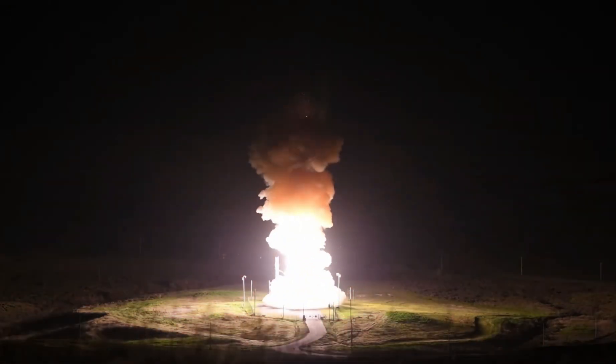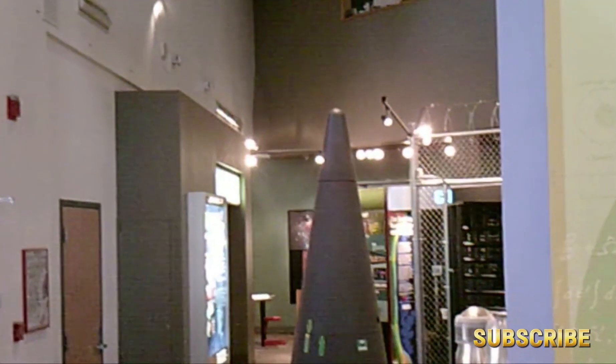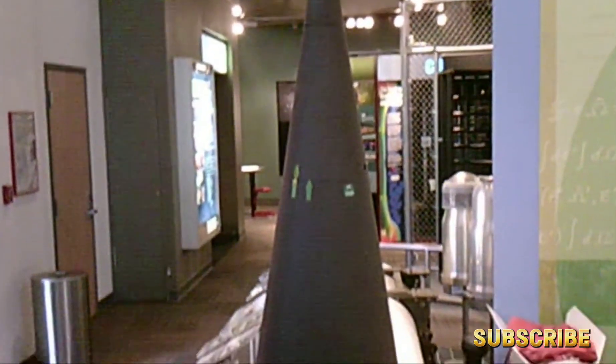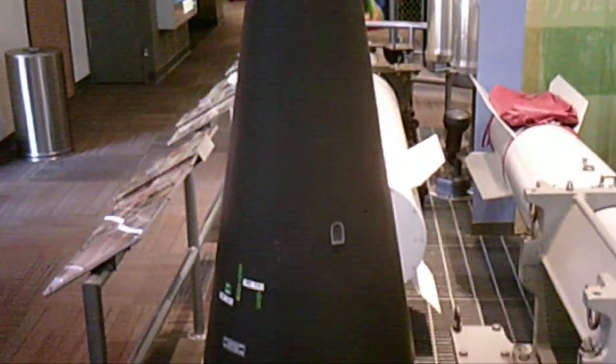What made it revolutionary for its time — and fearsome to this day — is its ability to carry multiple independently targetable re-entry vehicles, or MIRVs. Each missile can carry up to three nuclear warheads, each aimed at a separate target. One missile. Three cities. Total devastation.